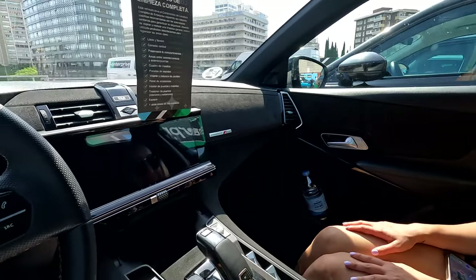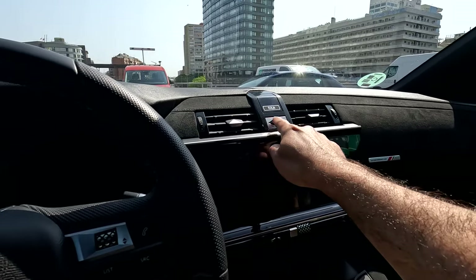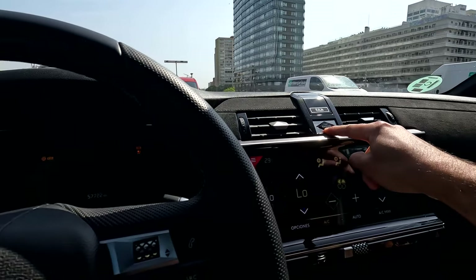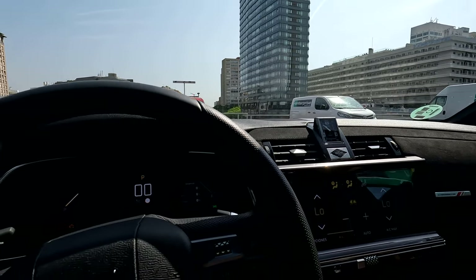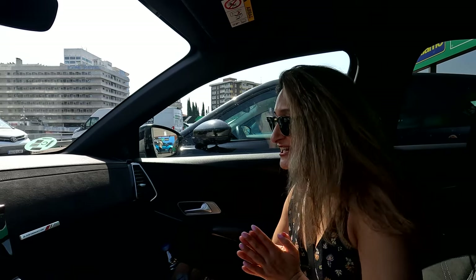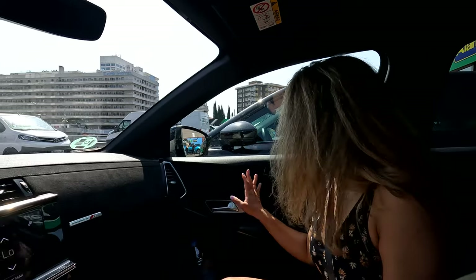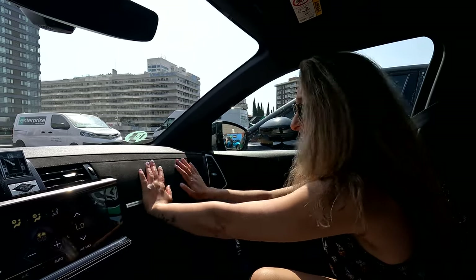We got a nice upgrade on the car — this is so fancy. Let me just show you the fancy part, look at the button over here. The guy was super nice, he provided such great service. His name is Andrew, by the way — if you guys ever come to Barcelona and want a rental from Enterprise, he really upgraded us with a very nice car. We just booked a small compact one and this is super fancy. I don't even know the model name though.